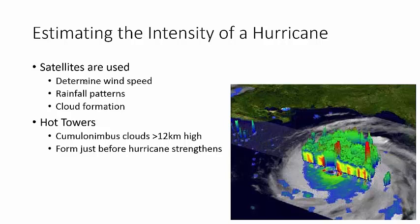Satellites can definitely give you rainfall patterns and cloud formation. Obviously, hurricanes will have cumulonimbus clouds. But if you look at the satellite image, you'll see these red things - there are two of them - that are taller than the surrounding cloud tops. Those red things are called hot towers.